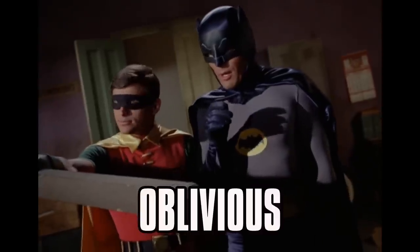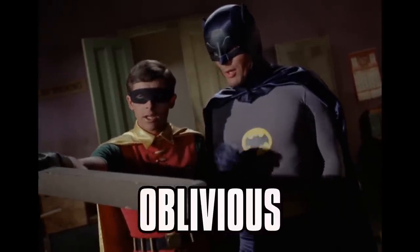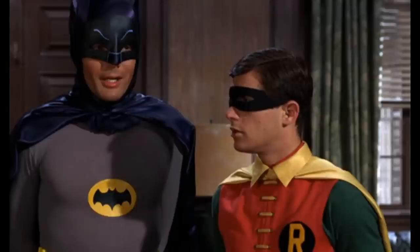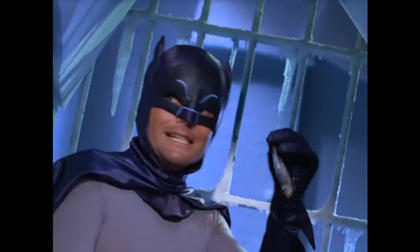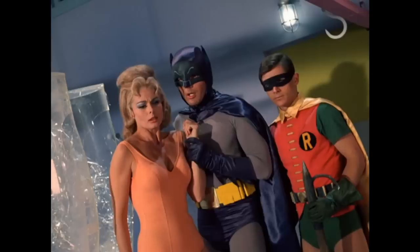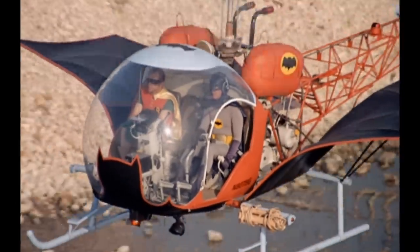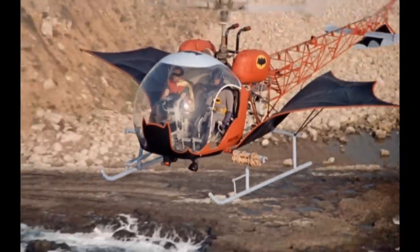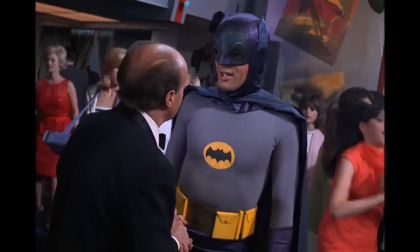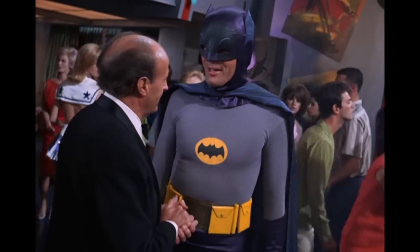Batman is the world's greatest detective, and yet he and Robin seem oblivious to the fact that their costumes make them stand out as anything other than everyday ordinary crime fighters to the public at large. They plan to walk down the beach just like ordinary people — right, as rain, Batman. Of course, this is done for a laugh, but shouldn't Batman know better?